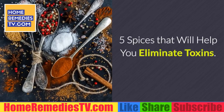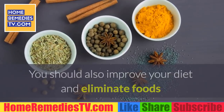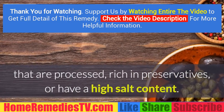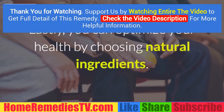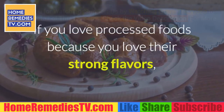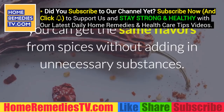Five spices that will help you eliminate toxins. You should also improve your diet and eliminate foods that are processed, rich in preservatives, or have a high salt content. You can optimize your health by choosing natural ingredients. If you love processed foods because of their strong flavors, you can get the same flavors from spices without adding unnecessary substances.